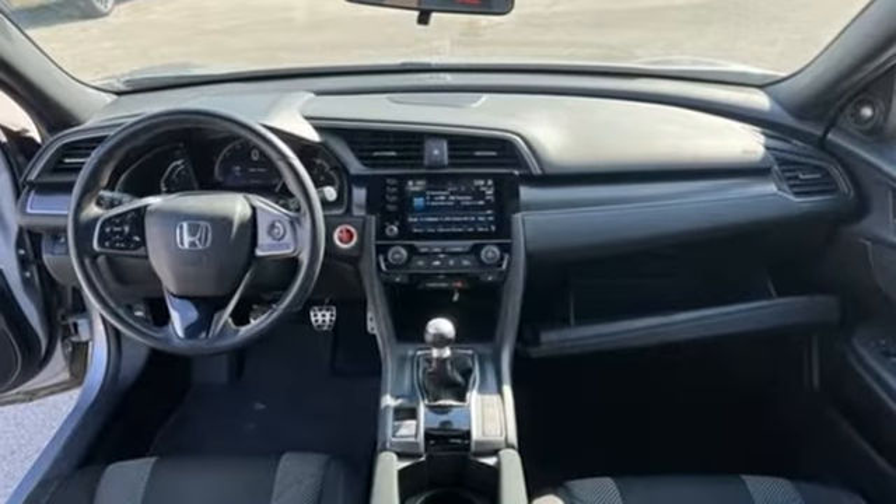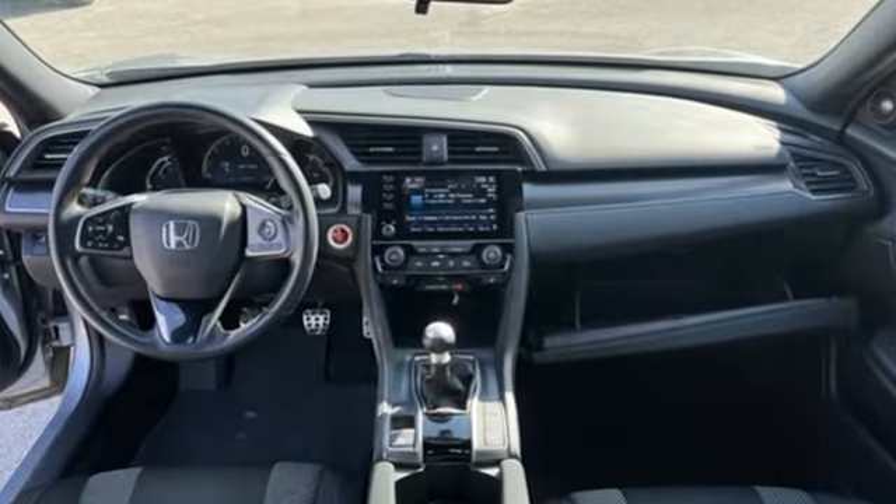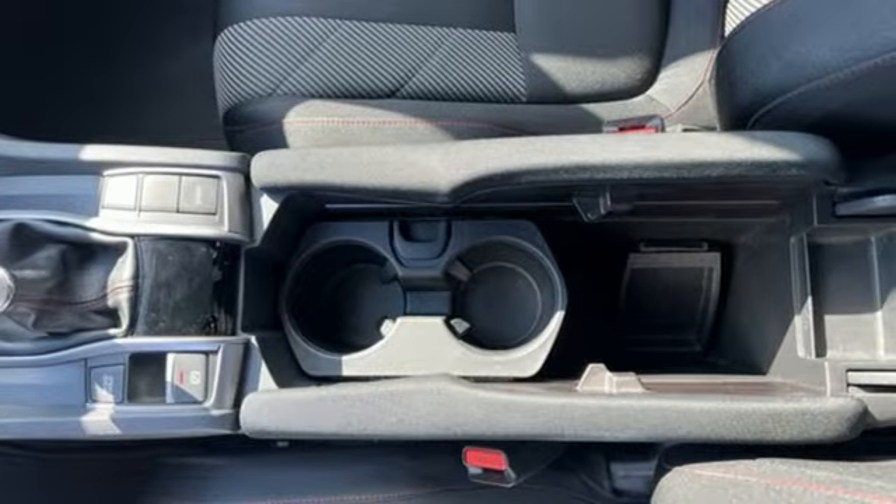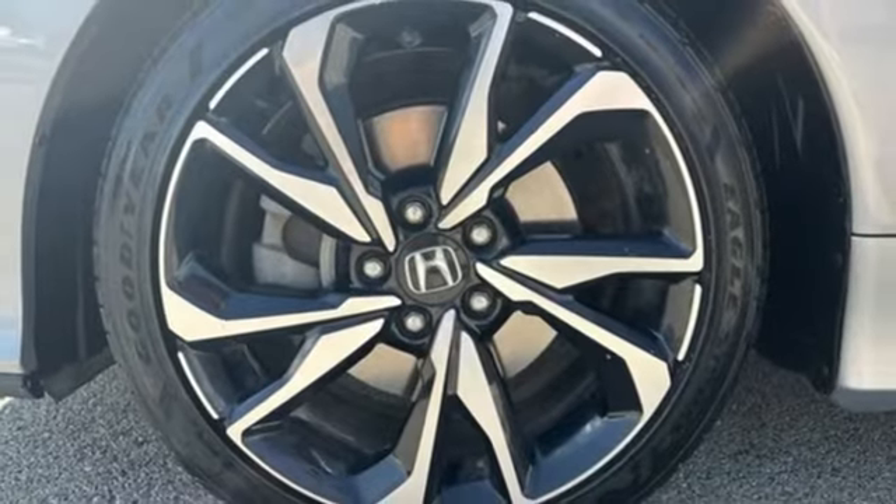External memory control. Doors and push button start proximity key. Dual zone climate control. Wireless phone connectivity. Front heated sports seats.